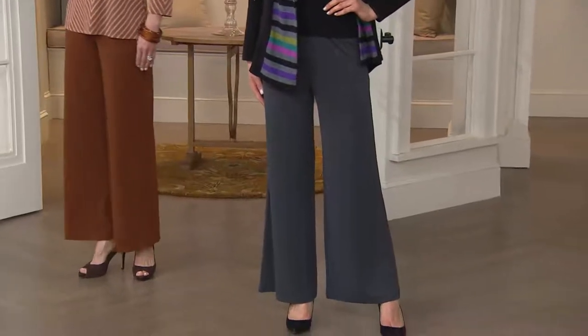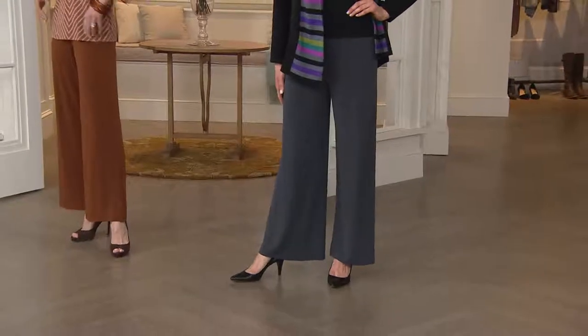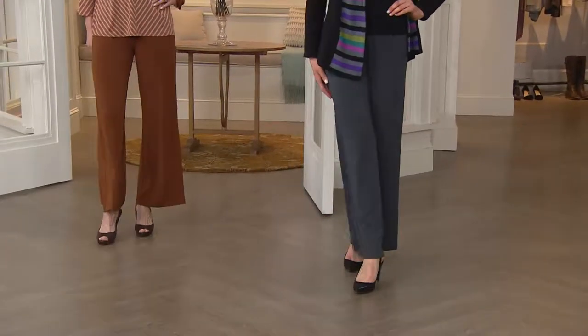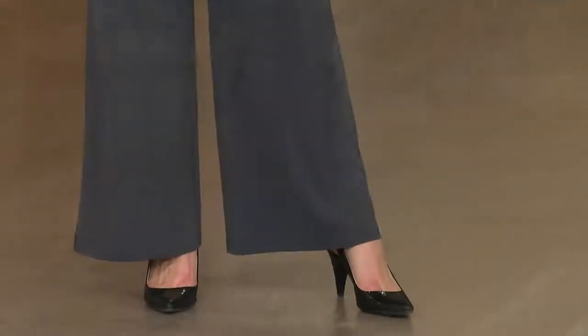5,000 of these have been bought — it's just mind-boggling. We never thought, we just thought this will be a beautiful pair of pants and it'll be great. And I hope somebody buys it, because it's so good. And then women just took to it, and they have more than one pair apiece, those people.